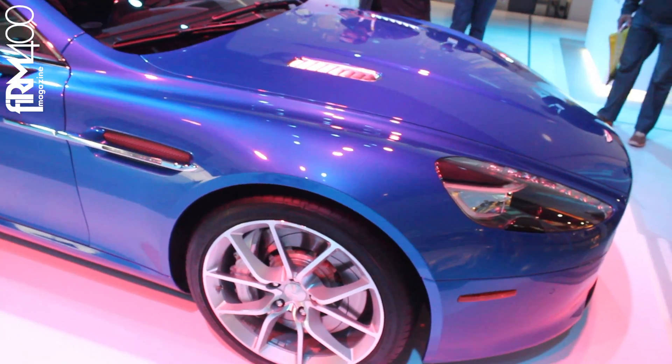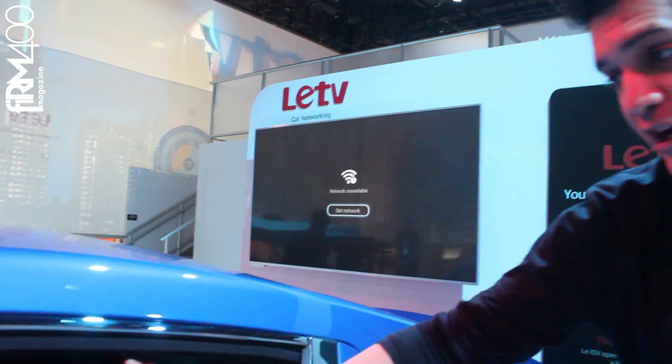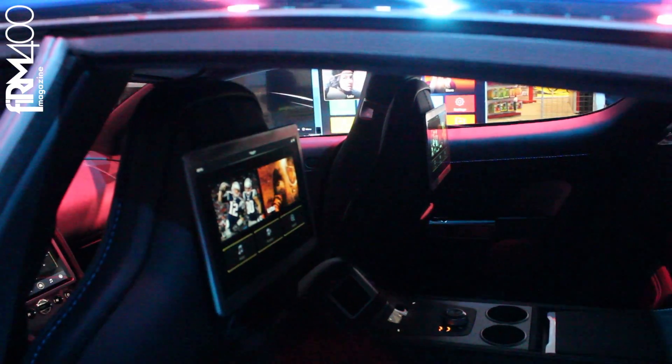We've also included a couple of fully removable tablets. They are 10 inches. They are connected to the front console but they also work independently from each other.